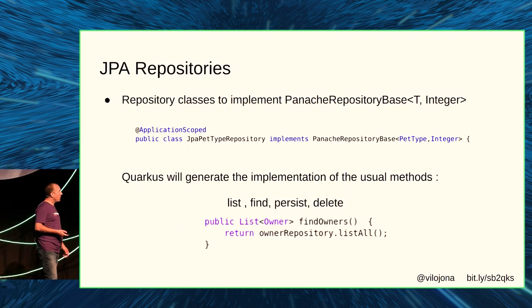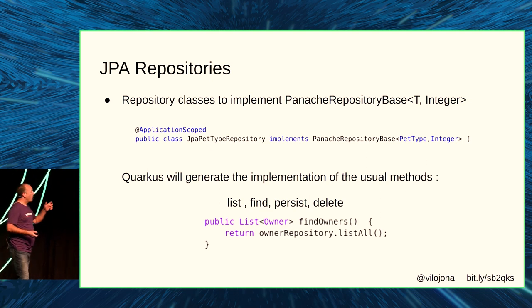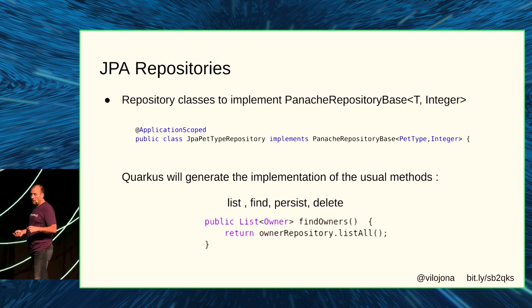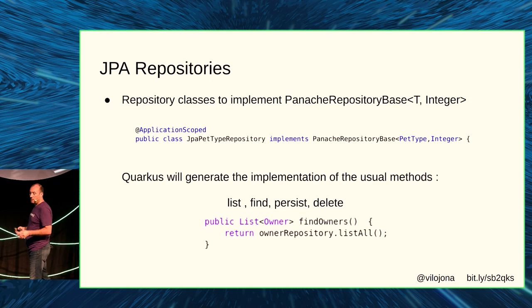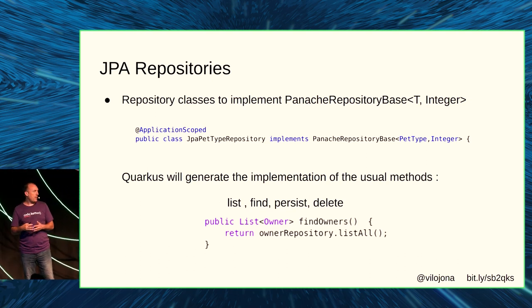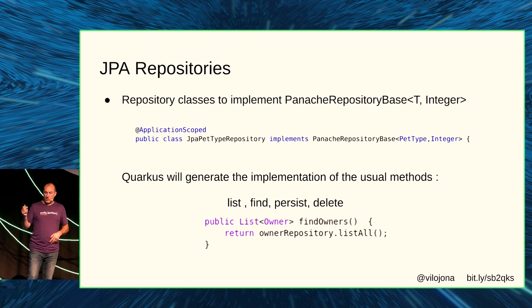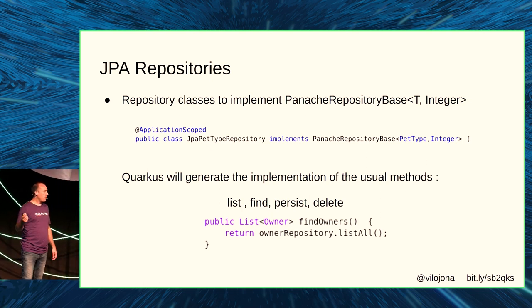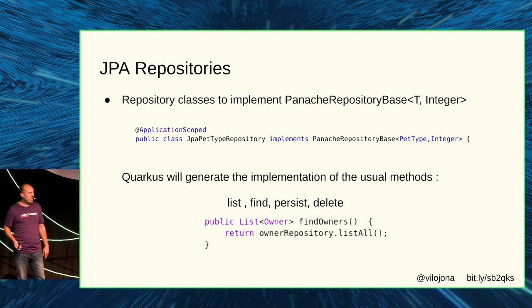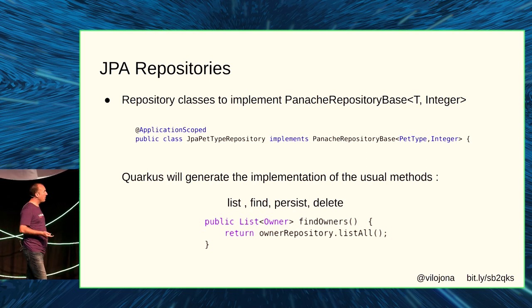With JPA repositories, it was a matter of changing which class to extend. In this case, I went to PanacheRepositoryBase just because the default identity object is Long and Spring was using Integer. But it was very easy — just changing the class that repositories were implementing.